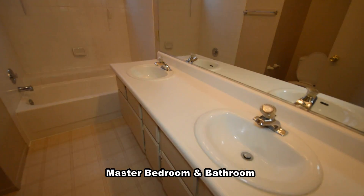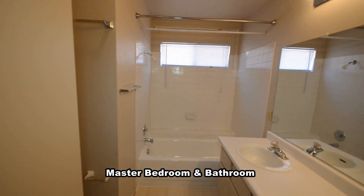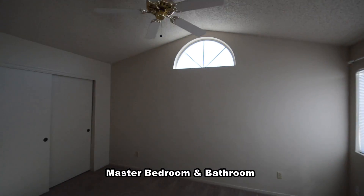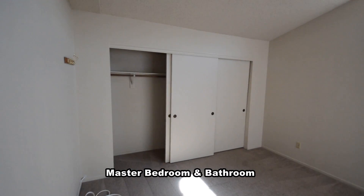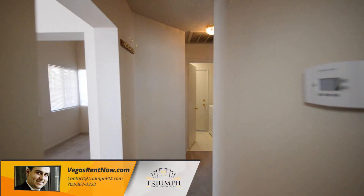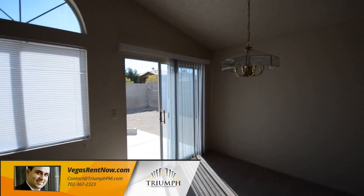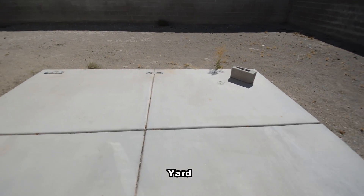The master bathroom has a vinyl floor, double sink vanity and a tub shower combo. The master bedroom has a vaulted ceiling, new carpet and window blinds. The back yard has a large patio.